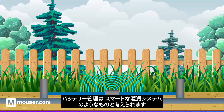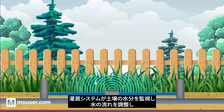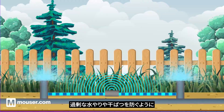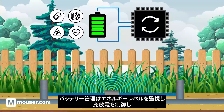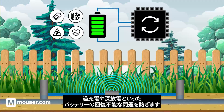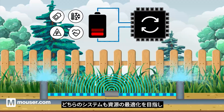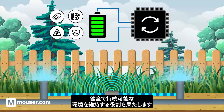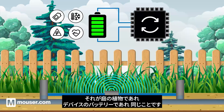You can think of battery management as a smart irrigation system. Just as the irrigation system monitors soil moisture, adjusts water flow and prevents overwatering or drought, battery management oversees the energy levels, controls charging and discharging and prevents issues like overcharging or deep discharging from which a battery won't recover. Both systems strive to optimize resource usage and maintain a healthy and sustainable environment, whether it's for a garden's plant life or a device's battery health.